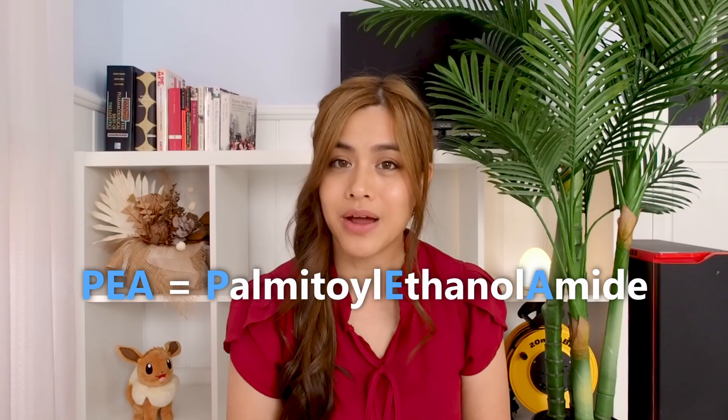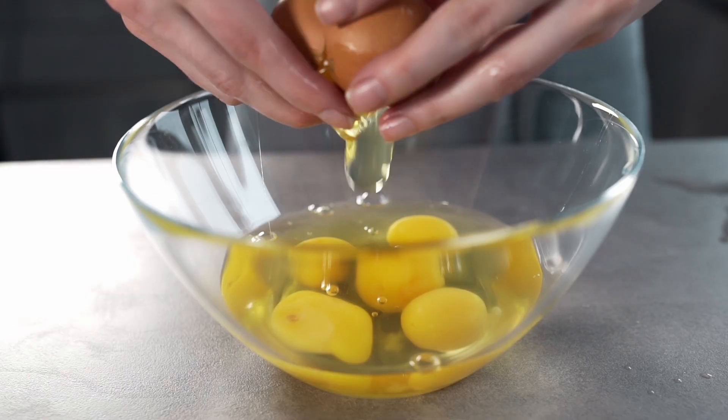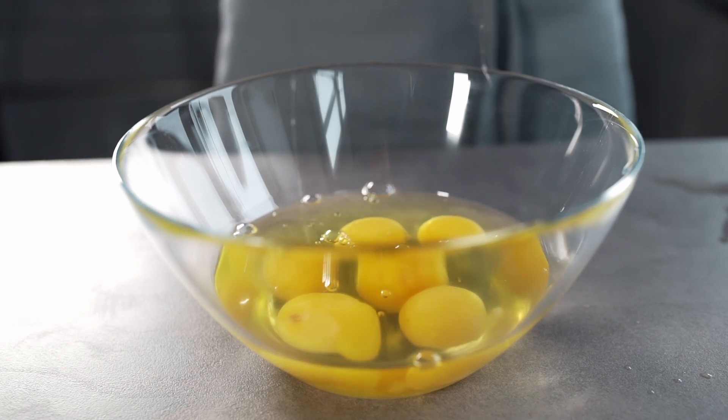PEA, short for palmitoylethanolamide, also known as palmitrol, is a natural fatty acid found in fatty foods such as egg yolks, but it is also produced by the human body. It has been prescribed more and more recently by pain specialists as an alternative to traditional painkillers and anti-inflammatories, with almost no side effects.